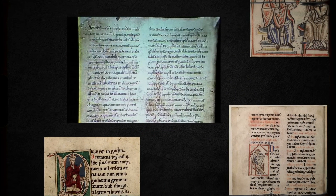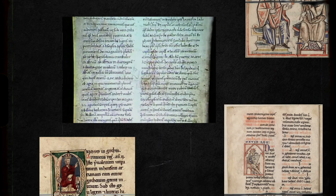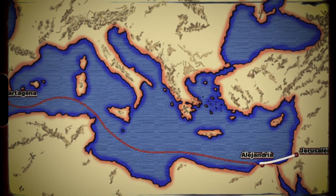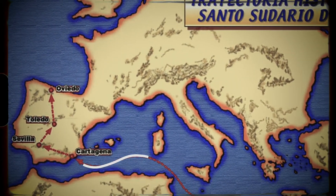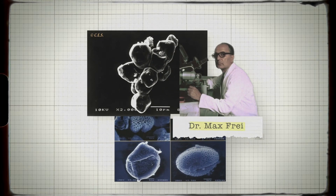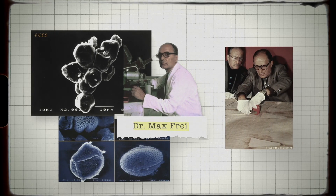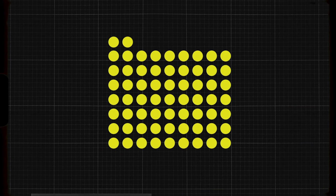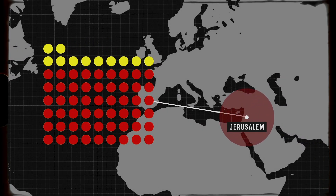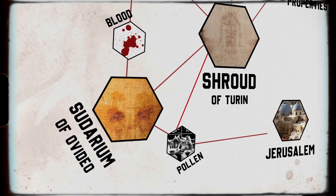The history of the Sudarium is well documented: it was in Palestine until shortly before 614 AD, when, because of a Persian invasion, it was moved and travelled across North Africa before arriving in Spain. This route was further confirmed by pollen studies done by Dr. Max Frey, who also took samples from the shroud with sticky tape before the 1978 STURP investigation. He found around 58 species of pollen grains, most of them from the Middle East close to the Jerusalem area, and the Sudarium and the shroud share pollen grains of the same species.